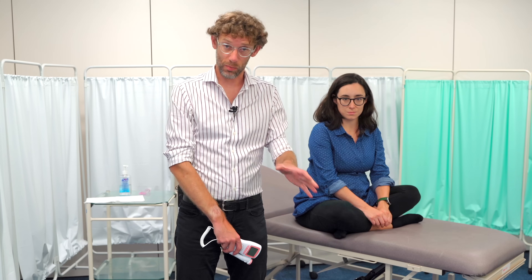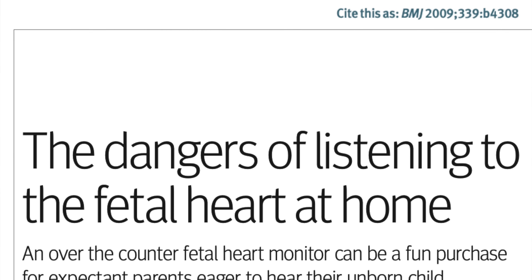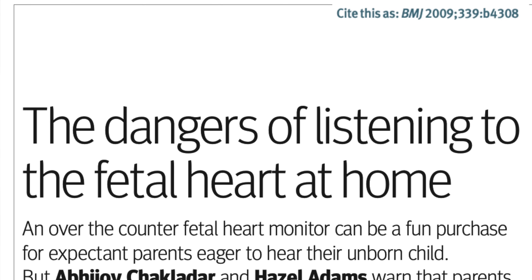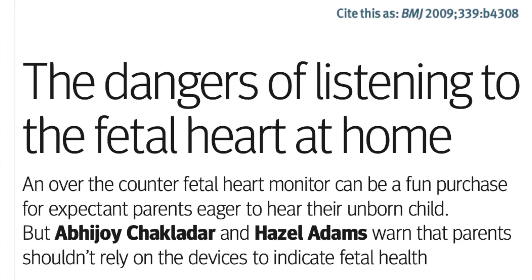It's very important to highlight that this is a clinical skills video — for medical students, midwives, and people who are learning how to use these. This is not something we would recommend people do at home. The BMJ highlighted why people without medical skills should not be using these at home, because they can lead to false reassurance.